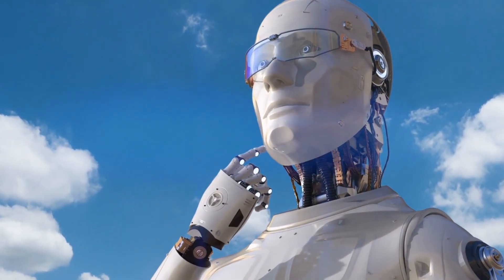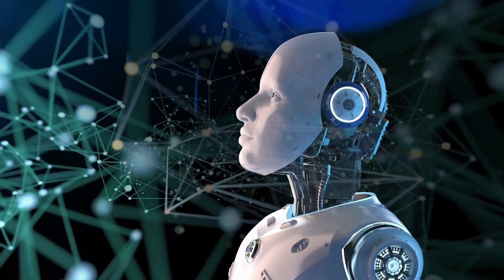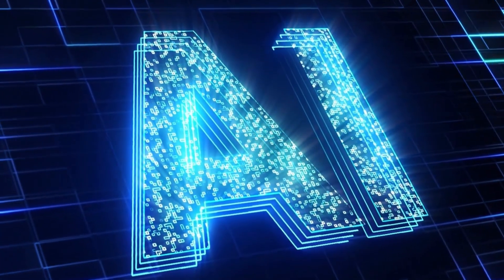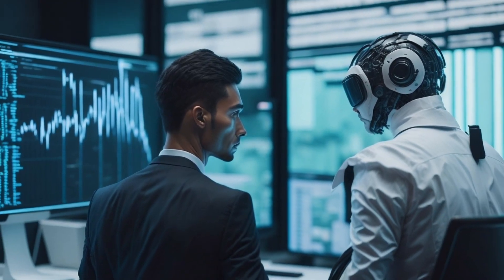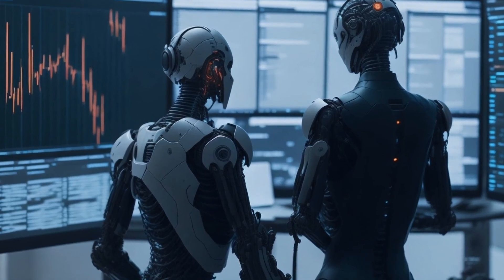Let's talk about the future impact of AI in trading. As technology advances, AI algorithms will become even more sophisticated, empowering traders with better informed decisions and greater precision in trade execution. Traders, get ready for a future where AI-driven trading systems may become the norm, leading to increased automation and efficiency in the Forex market.